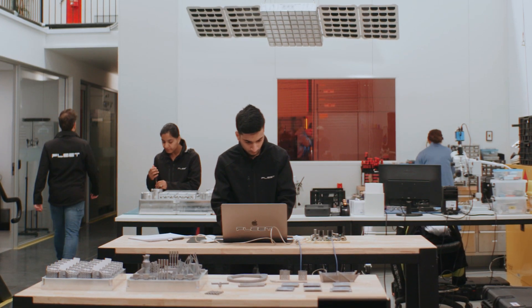My name is Tim Jones. I'm a geophysicist here at Fleet, which means that I process and use data to image the Earth's interior.